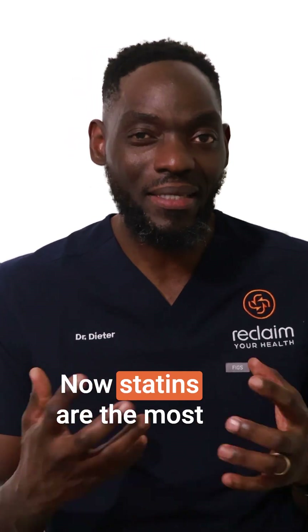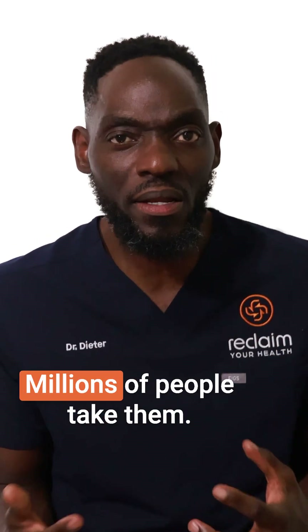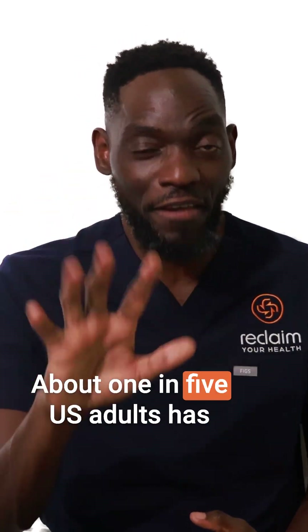Statins are the most prescribed drugs in the United States. Millions of people take them. About one in five U.S. adults has high cholesterol.